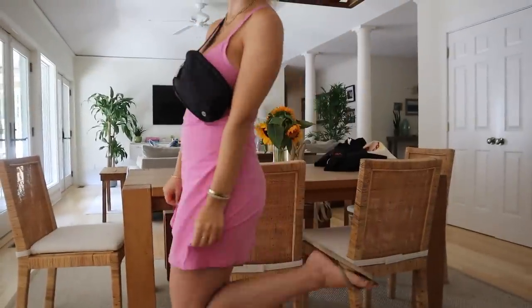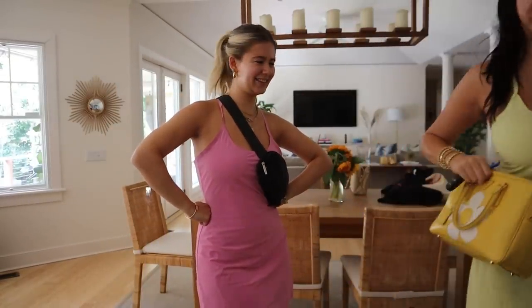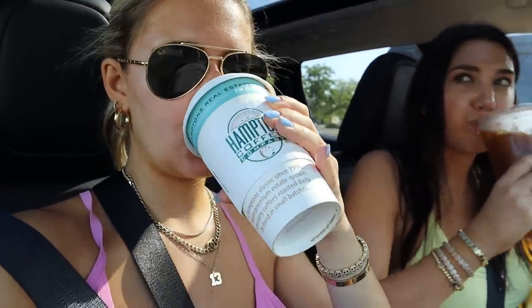Outfits on — got my Lulu little set, feeling like a Hamptons girly, joking. Coffee is got — we went to Hampton Coffee Co. Just on my first sip of decaf coffee, it's pretty good. We need to go to Montauk Bake Shop next because there's a line and I feel like that means it's gotta be good. So we're gonna go to IGA and get some groceries.